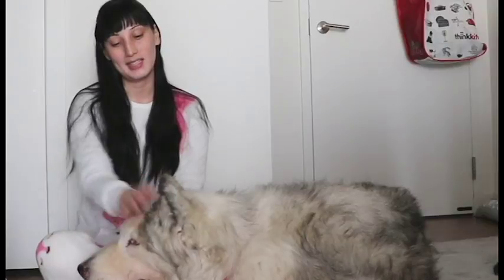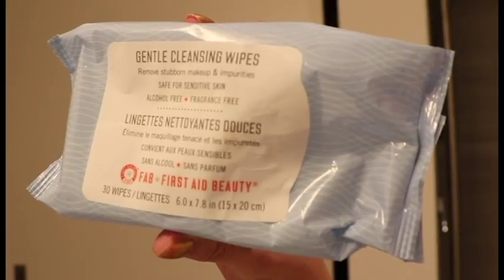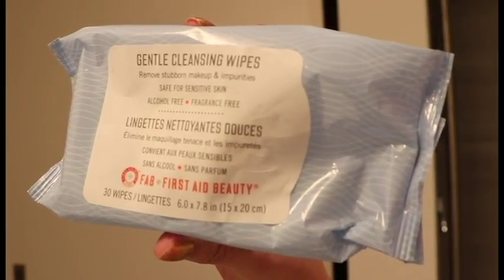Stay fluffy! And of course Danny doesn't need any skincare because he's just naturally beautiful. So I start off by using these gentle cleansing wipes that I got from Sephora.